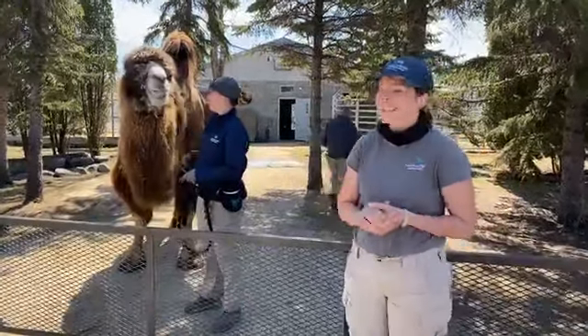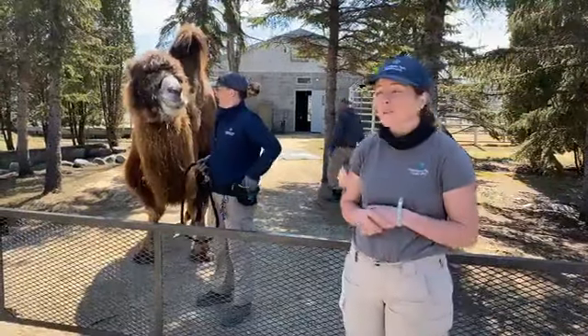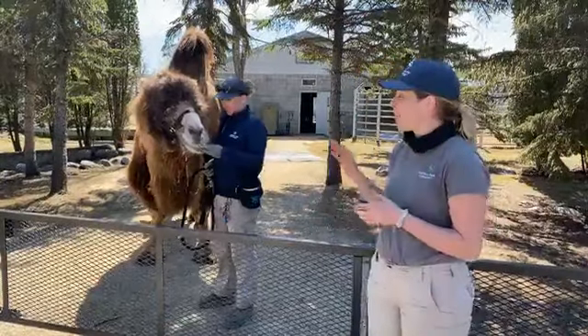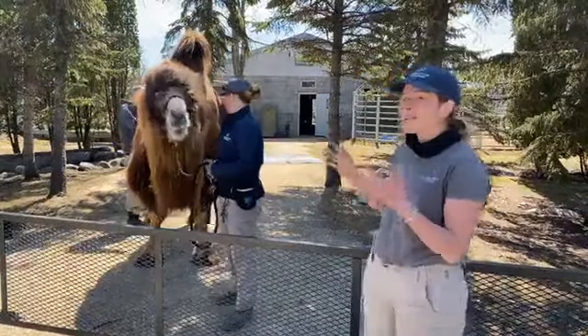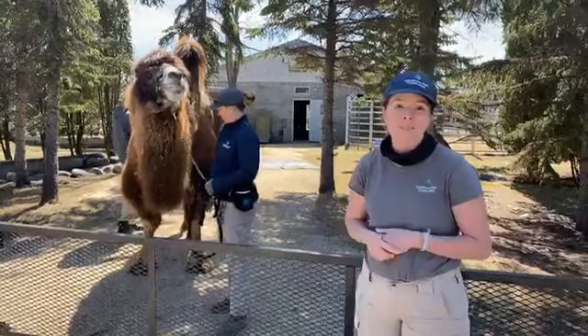Hello everyone, my name is Brittany, this is Angela, and today we're coming to you from Assiniboine Park Zoo to talk about camel adaptations. We're both animal care professionals here that help look after our camels, and joining us to help us with this conversation is Zara, our resident female Bactrian camel.